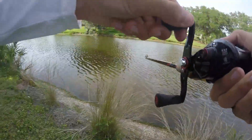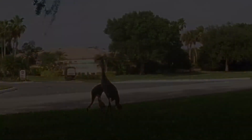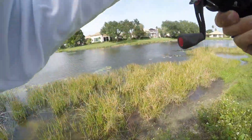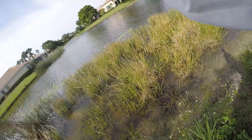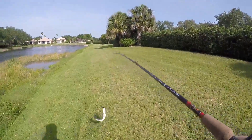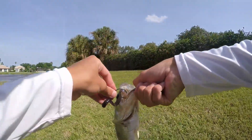First cast got a bass — he's in the weeds, come on. Had to walk out there and grab him. There's a gator in the background! Come on, there we go. Looks like one and a half pounds. First cast and he didn't even hesitate, hit the little curly tail.